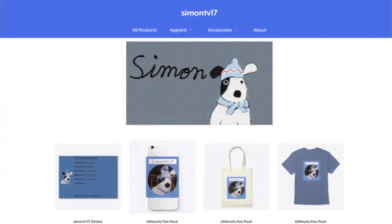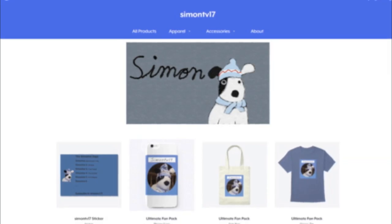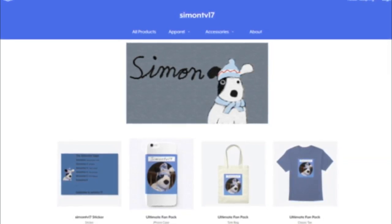Hello everybody, we got something special today. I'm announcing merchandise. As you can see, this is a Teespring store that I've set up for all of you who are interested.